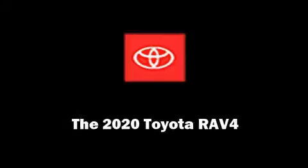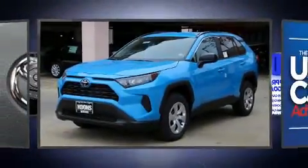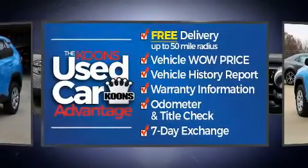Outstanding design defines the 2020 Toyota RAV4. Under the hood, you'll find a four-cylinder engine with more than 200 horsepower.